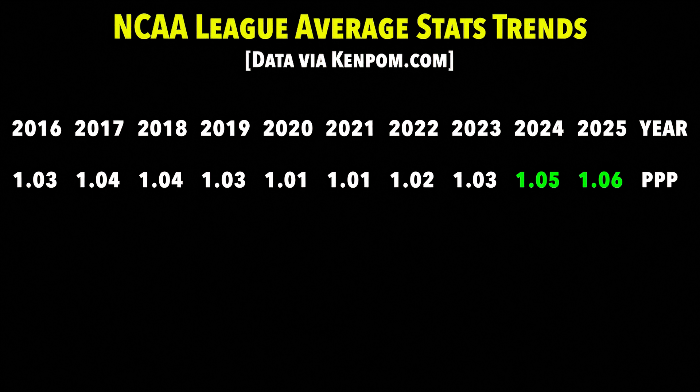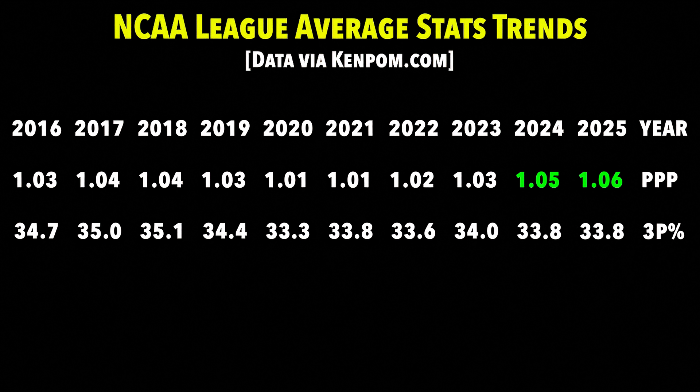The interesting part is that the growth in offense had nothing to do with three-point percentage — there wasn't an increase there at all. Ten years ago, the average three-point percentage was 34.7. In 2025, it was just 33.8. So what's going on here? What's led to this offensive improvement?